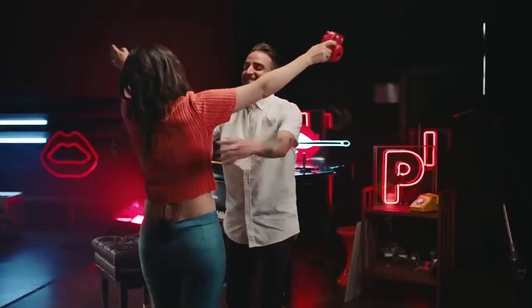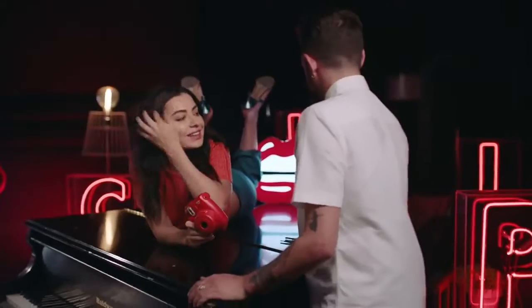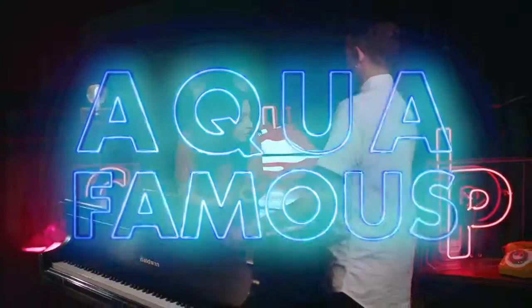Hey, Colby! Bonjour! Bonjour! What are we doing? Well, let me ask you a question about the song Famous.